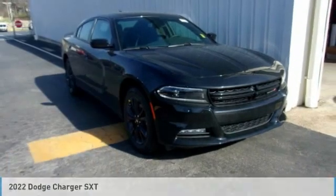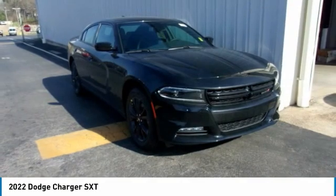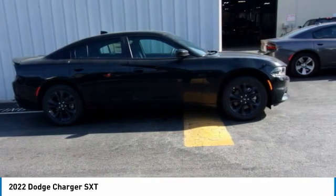Looking for the right vehicle? Check out the 2022 Charger. It injects some versatility, comfort, and sophistication into your muscle. The Charger is a powerful sedan that excites at every turn.